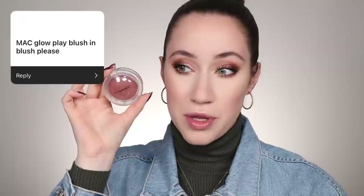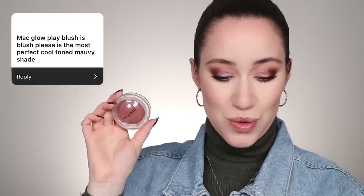I was kind of shocked that two of you mentioned the same blush formula in the same shade — out of all the blushes recommended, this one was mentioned twice. The MAC Glow Play Blush in the shade Blush Please. Someone said it's 'the most perfect cool-toned mauve shade.' I love this formula and I'm really excited to use it. I'm dipping into it with the bottom of my sponge, pressing it into the back of my hand, then bouncing it on the apples of the cheeks. Look how beautiful that looks with the eyeshadow — I didn't even plan that!